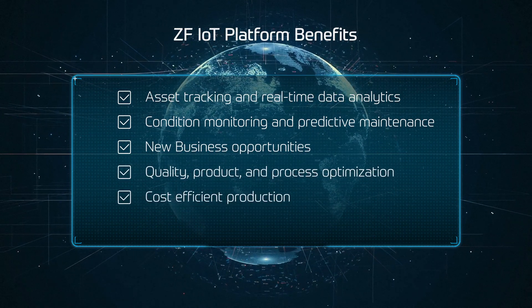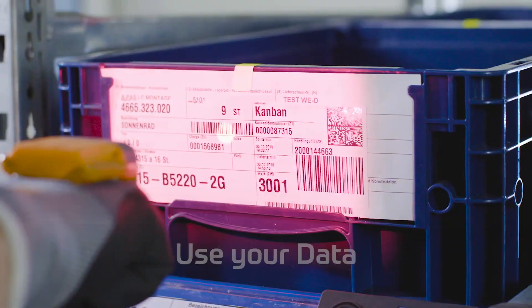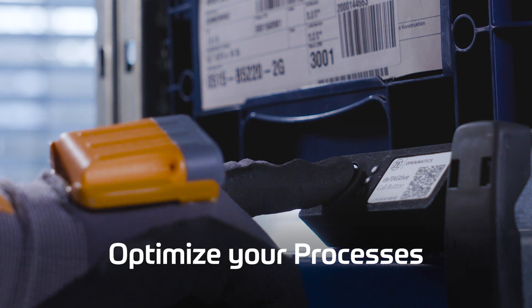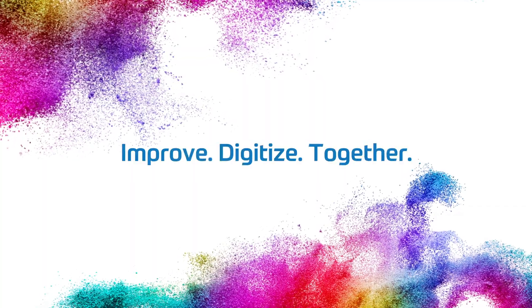Cost-efficient production and easy implementation. The ZF IoT platform lets you use your data in the smartest possible way, analyzing it for process optimization and even allowing it to open up new business opportunities for you. Let ZF put your data to work.